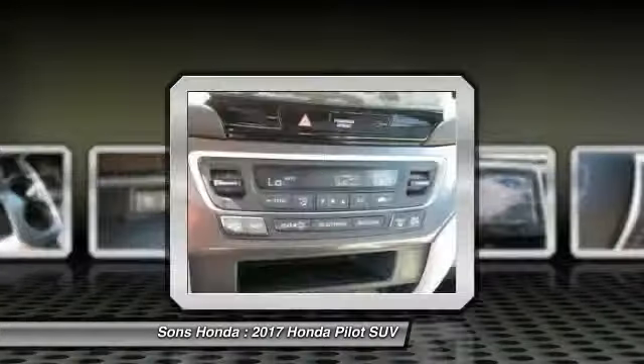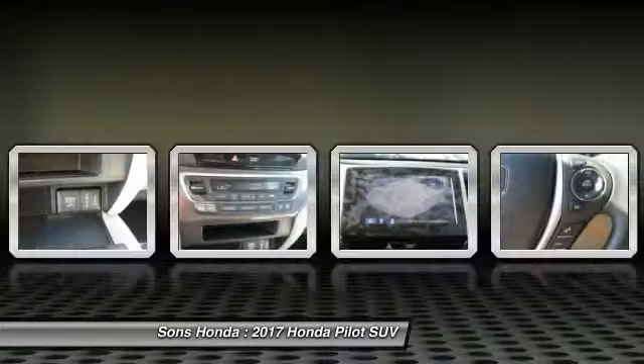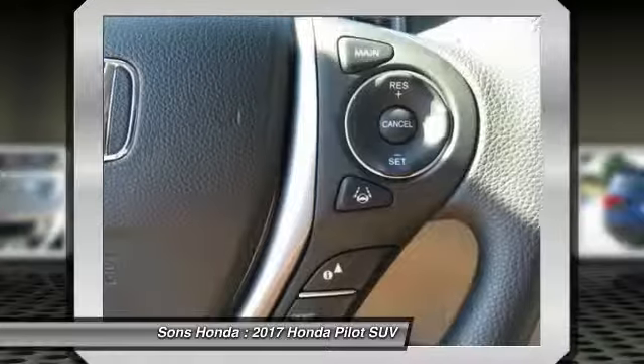HomeLink garage door opener, power steering, cruise control, aluminum wheels, floor mats. Come take a test drive today.